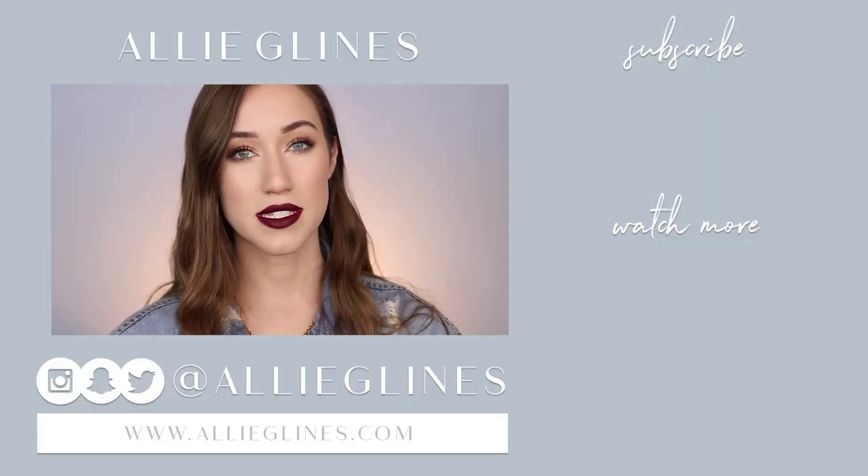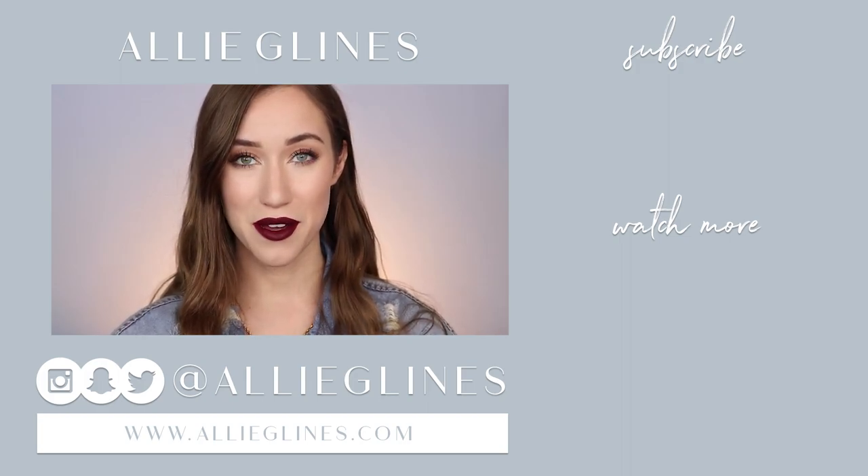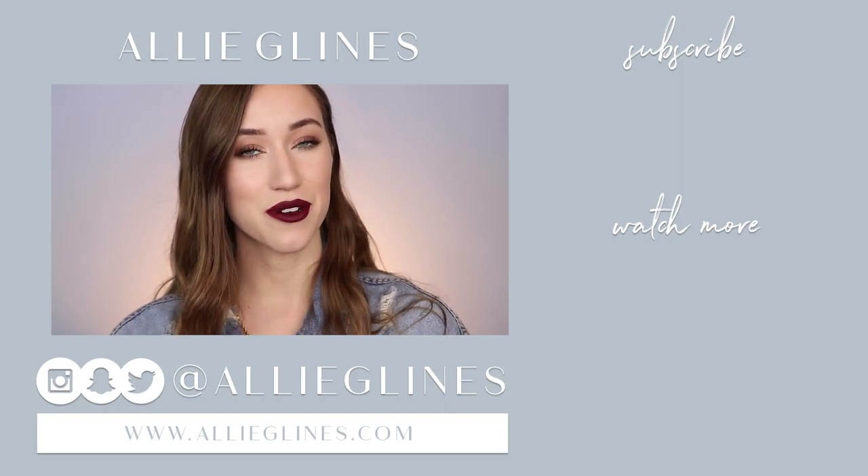That completes my full face of high-end Allure Beauty Award winners for 2017! I hope you had fun watching and found products you were interested in. Thanks for making the drugstore version such a huge success — that's linked below. I'll be doing this video every year because it's a really fun way to discover new products and figure out why they won awards. Everything will be linked below, please subscribe on your way out, and I'll see you in my next video — love you, bye!